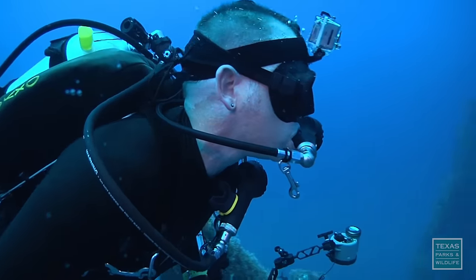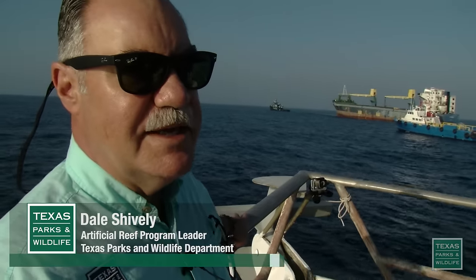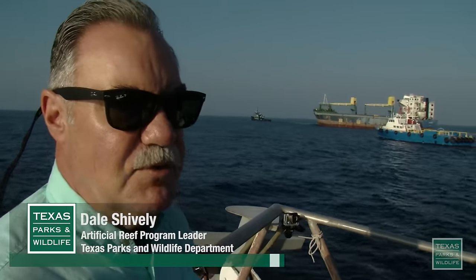We're at our reef site about 65 miles out of Galveston. We're trying to maneuver into a deep water spot that's at least 140 feet deep.